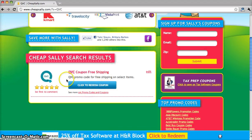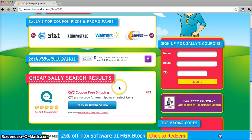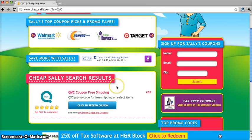Right now we only have a coupon for free shipping, but be sure to check back at CheapSally.com as we constantly update the site with new promotional codes and coupons. Thanks for watching everybody.